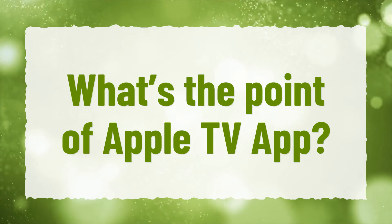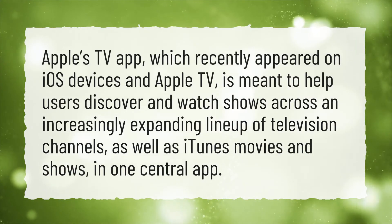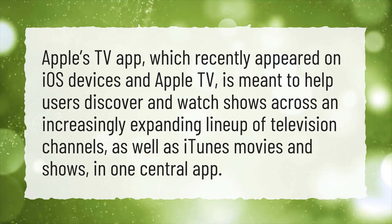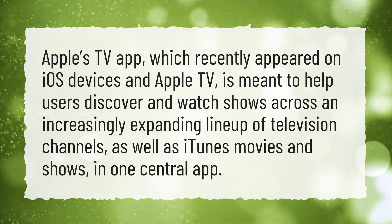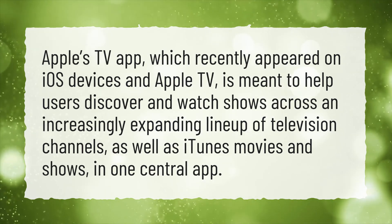What's the point of the Apple TV app? Apple's TV app, which recently appeared on iOS devices and Apple TV, is meant to help users discover and watch shows across an increasingly expanding lineup of television channels, as well as iTunes movies and shows, in one central app.